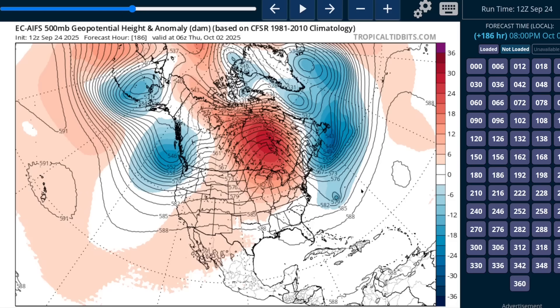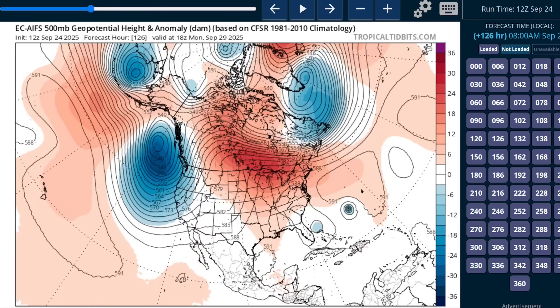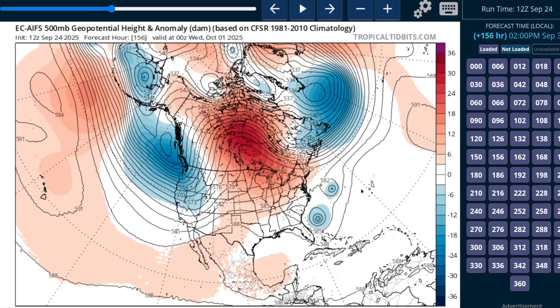But that's just one model run, and there have been variable solutions from different models, some of which get closer to the U.S. with either or both storms, depending on the evolution of the next ridge over Canada and the Great Lakes and the interaction between the two. There could be some slingshotting action as these two try to orbit each other, but at the moment the majority of model solutions end up keeping these offshore of the U.S.